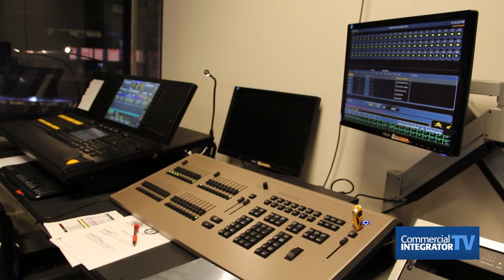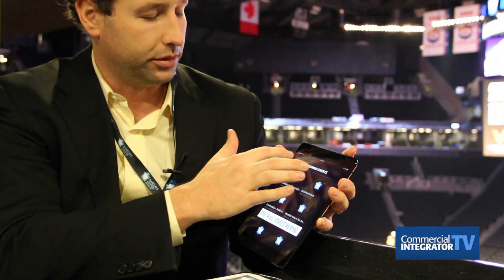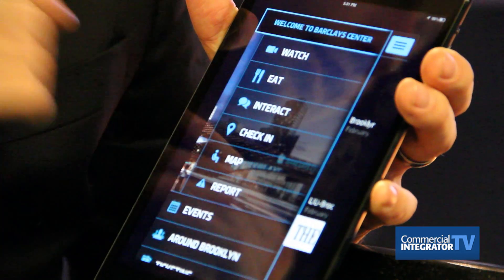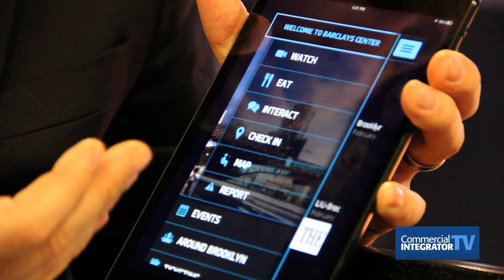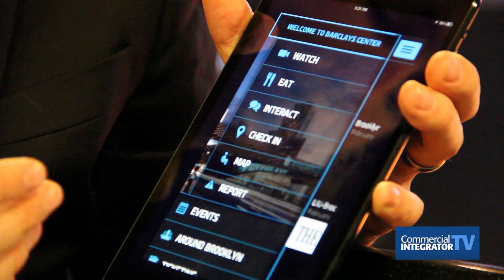We can take any content or feeds from inside the venue — whether it's live stream replays or multiple camera views — and send it into the Barclays Center mobile app. There are a few things you can do inside the app: when you launch it, it shows upcoming events, but the big areas are you can watch the game via Stadium Vision Mobile, you can order food and it'll text you when it's ready for pickup anywhere on the upper concourse, you can interact by sending a text message or item up to the scoreboard, and you can check in via social and Facebook.